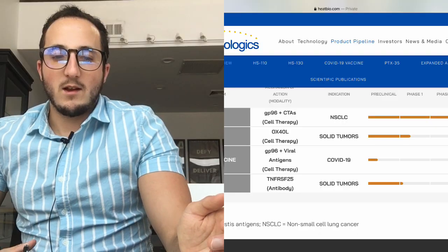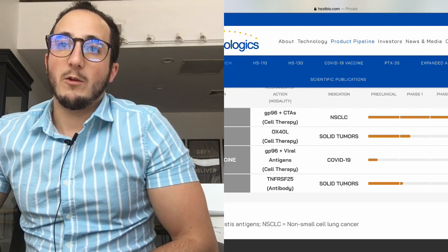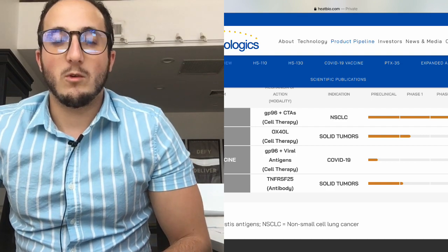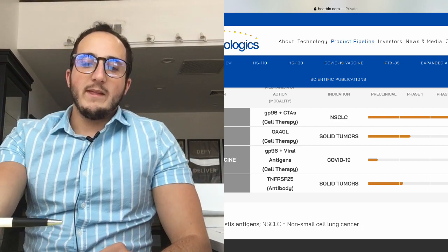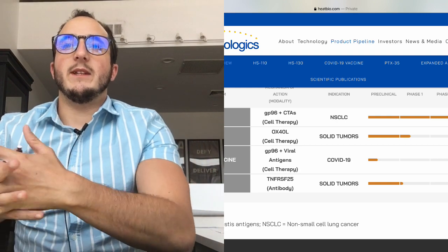So what is Heat Biologics working on? Right now they are working on four things. The first is a CTA cell therapy — they are currently finishing phase 2. The next is OX40L, also cell therapy, and they just started phase 1. They are also working with antibodies and just started phase 1 there. And lastly, there is the big illness that will not be named on YouTube — they are in pre-clinical stages for that.